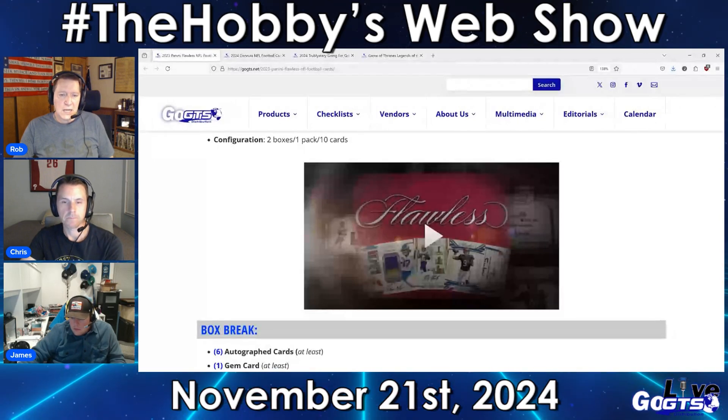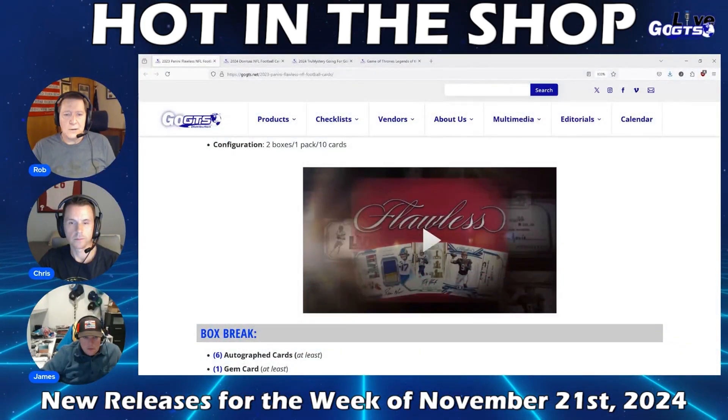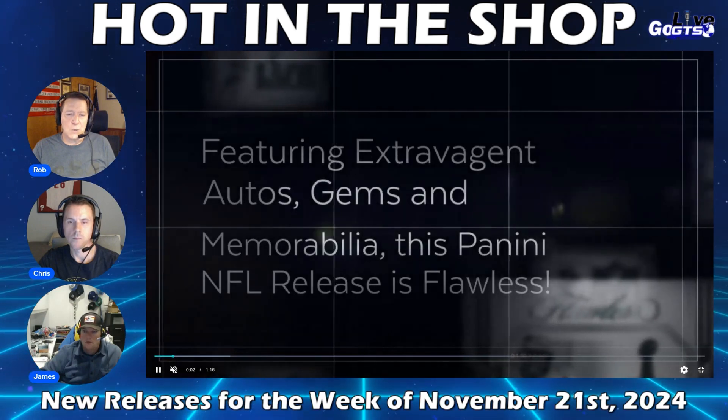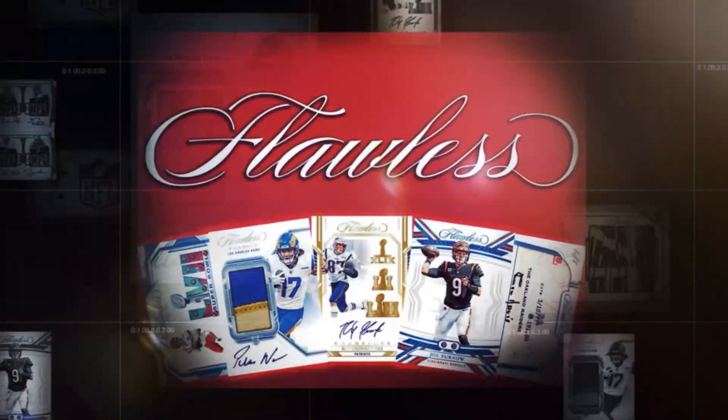We're going to kick it off on the gridiron with the always red-hot Flawless Football 2023. You know it, you love it, and it's here for so much fun.